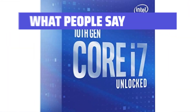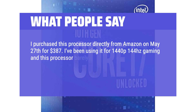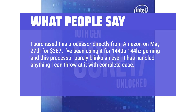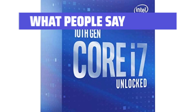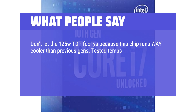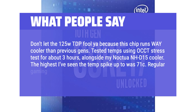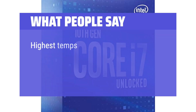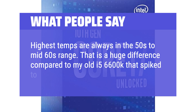What people say: I purchased this processor directly from Amazon on May 27th for $387. I've been using it for 1440p 144Hz gaming and this processor barely blinks an eye. It has handled anything I can throw at it with complete ease; I'm yet to see it get anywhere near full load. I paired it with a Noctua Air Cooler and it keeps the chip very cool. Don't let the 125W TDP fool you because this chip runs way cooler than previous gens. Tested temps using OCCT stress test for about 3 hours alongside my Noctua NHD15 cooler — the highest I've seen a temp spike up to was 71°C. Regular gaming temps will never reach that high; highest temps are always in the 50s to mid 60s range. That is a huge difference compared to my old i5-6600K that spiked over 80°C at times.